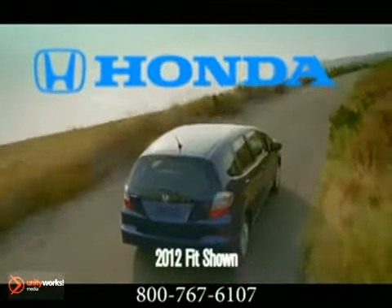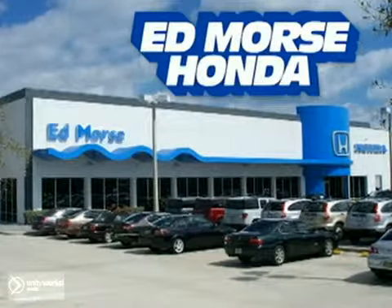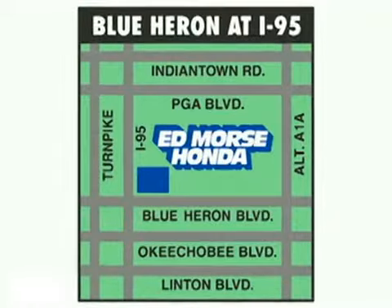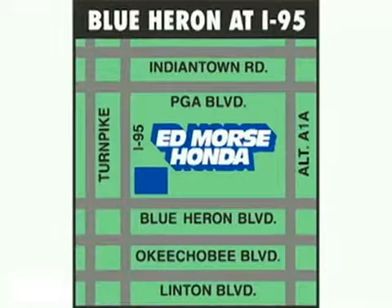The 2012 Honda Fit — Super Metro Champion. But savings this big won't last long. Come visit Ed Morse Honda today. We're conveniently located just east of I-95 on Blue Heron Boulevard.